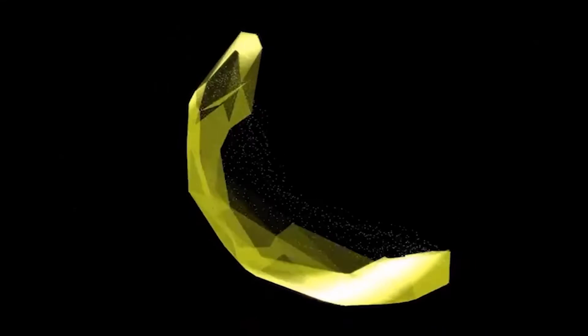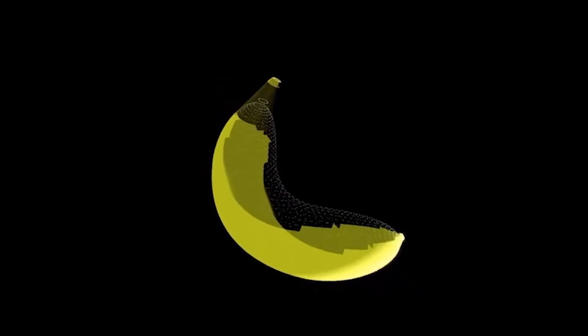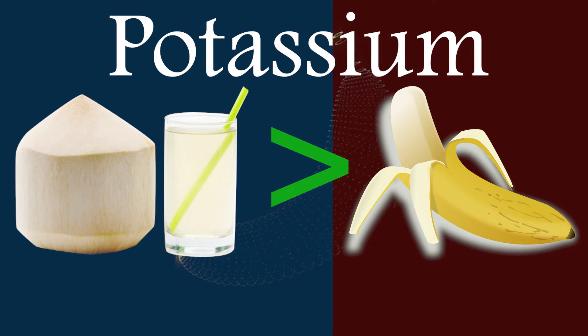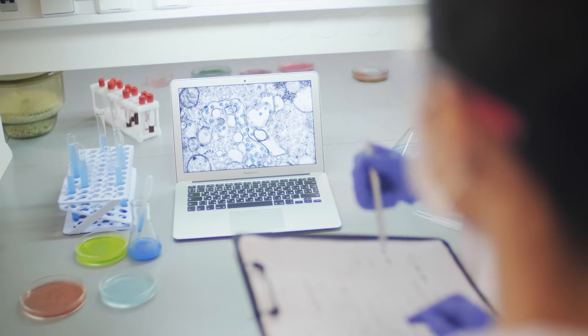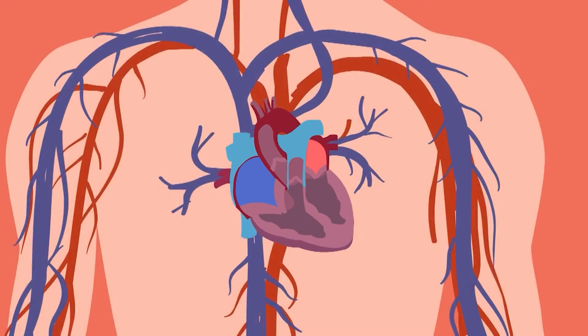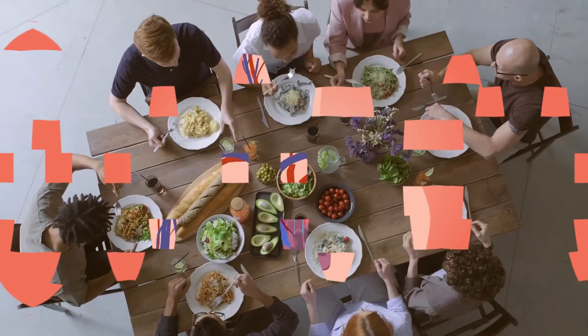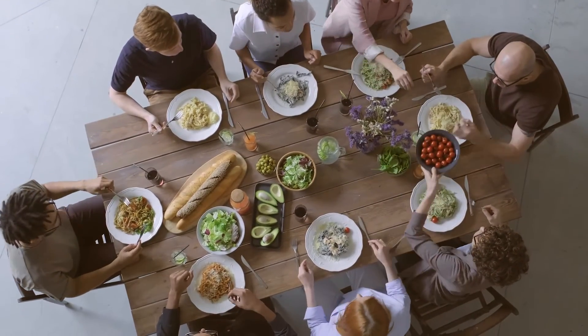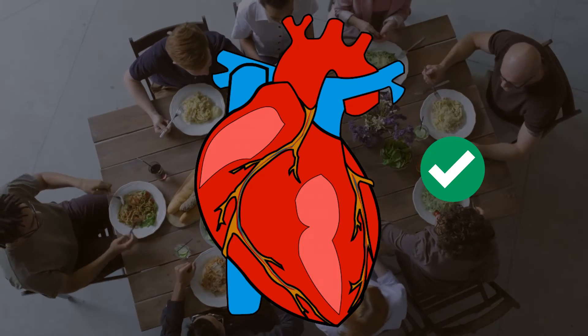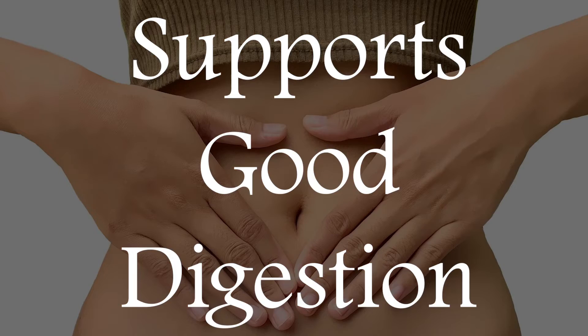Reduces Blood Pressure and Stroke Risk: Bananas are notorious for their high potassium counts, but just one cup of coconut water contains more potassium than a medium-sized banana. Research suggests that potassium-rich diets can help support heart health by reducing blood pressure and even protecting against stroke. Complementing coconut water with other potassium-rich foods in your diet is ideal when it comes to supporting a healthy heart.